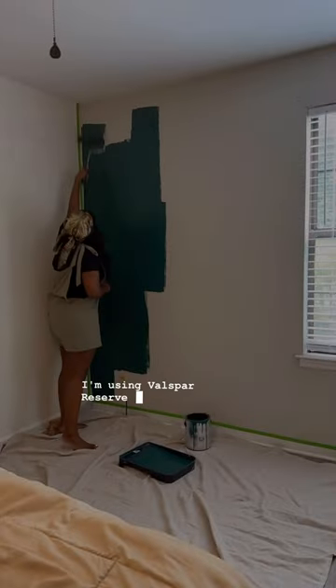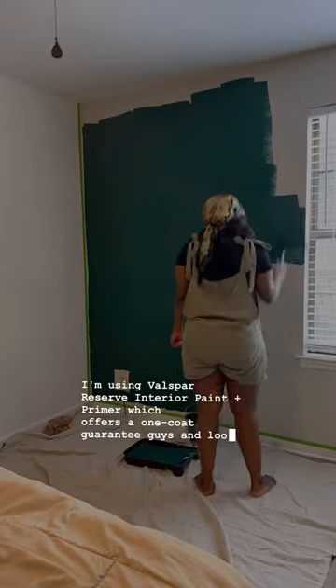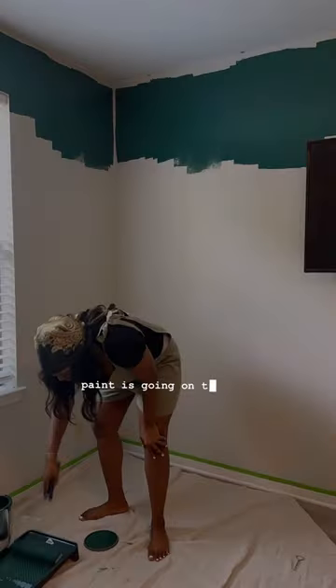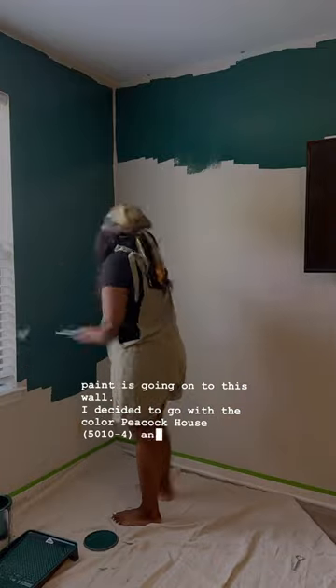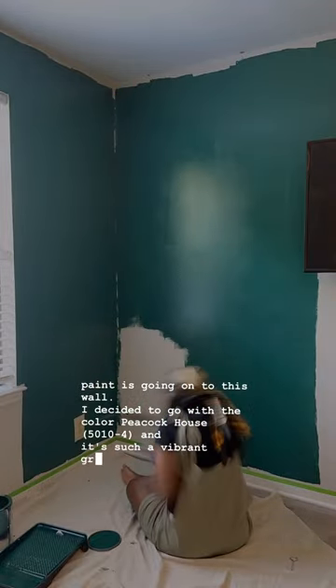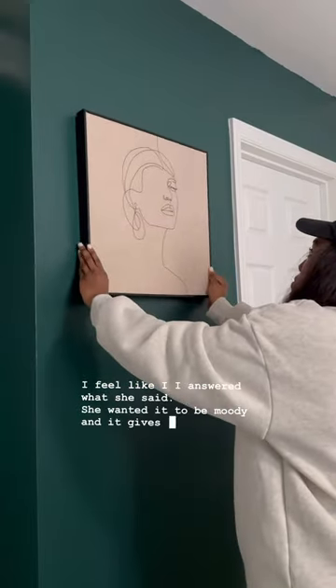I'm using Valspar Reserves interior paint and primer, which offers a one coat guarantee — and look how amazing this paint is going on to this wall. I decided to go with the color Peacock House, and it's such a vibrant green. I feel like I answered what she asked for — she wanted it to be moody, and it gives just that.